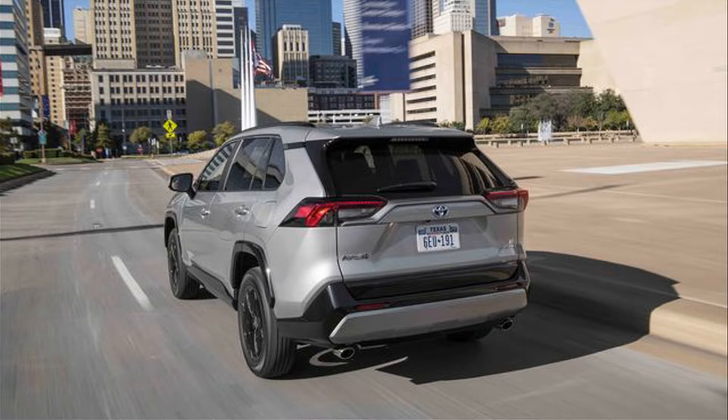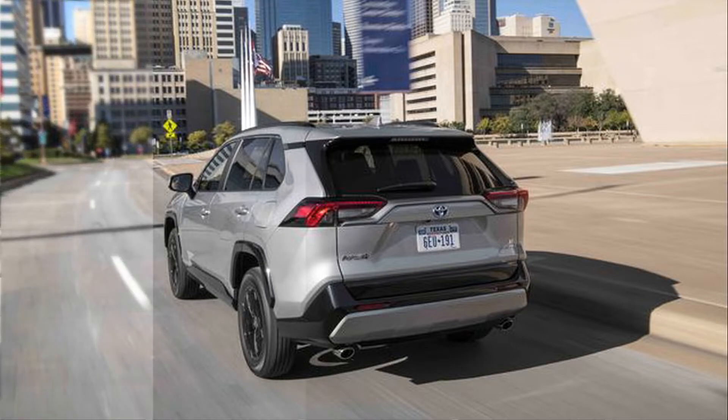The new SE Hybrid joins the sportier side of the RAV4 Hybrid's lineup, positioned below the XSE and with a more athletic attitude than the XLE and Limited trims.